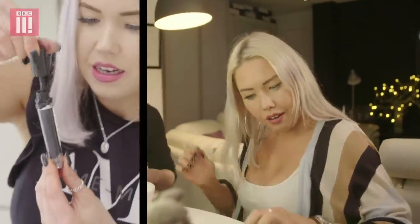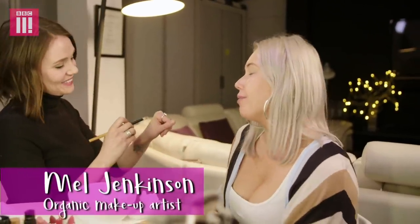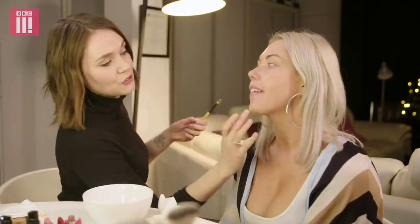For the first time ever, I'm going to try having a zero-waste beauty regime. To help me brush up on it all, I've called in an organic makeup artist to give me some tips. So here's my blank canvas. This foundation is natural and it's also completely plastic-free.